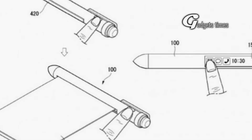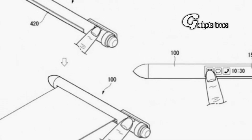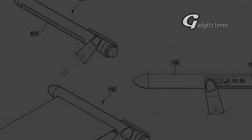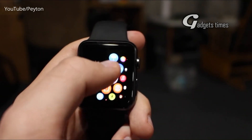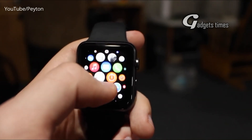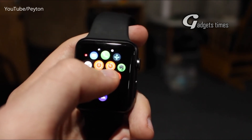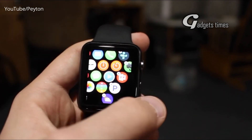But as is the case with every patent, there's no guarantee that any of these designs will become real products. It's certainly an interesting use case for foldable screen technology. Some of the issues people still have with smartwatches are their small, hard-to-use displays and the constant need to recharge them. It's possible that Royole's designs, should they come to pass, could go somewhere toward addressing these issues.